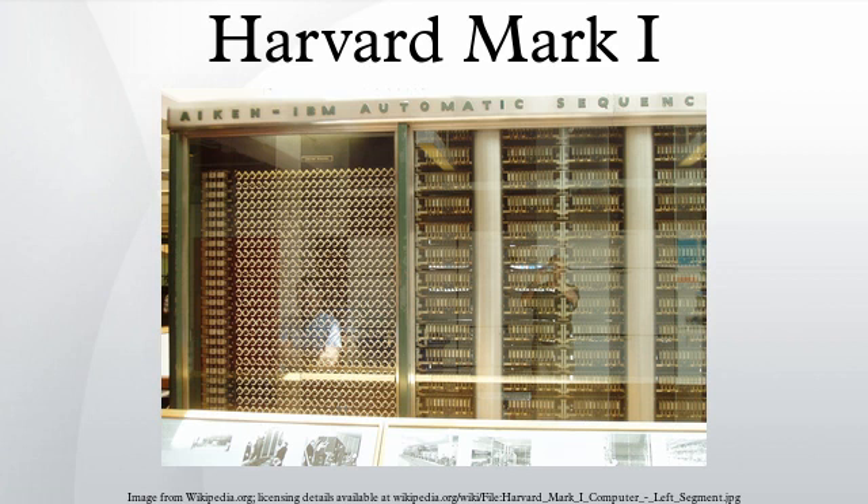The resulting machine brought Babbage's principles of the Analytical Engine almost to full realization, while adding important new features. The ASCC was developed and built by IBM at their Endicott plant and shipped to Harvard in February 1944. It began computations for the U.S. Navy Bureau of Ships in May and was officially presented to the university on August 7, 1944.